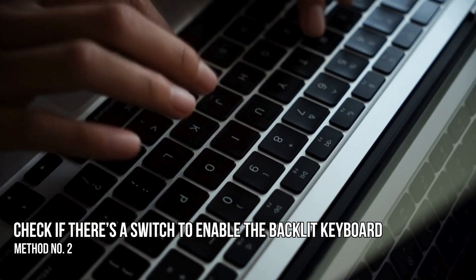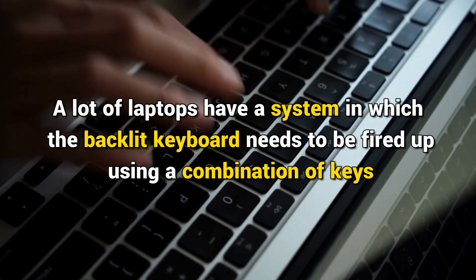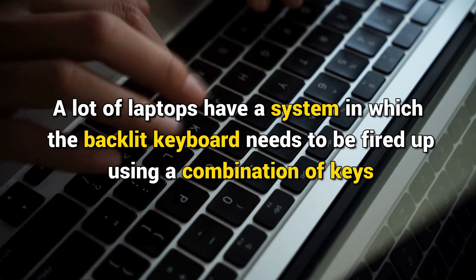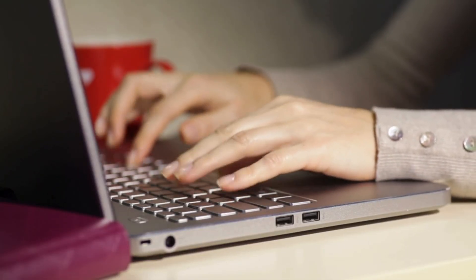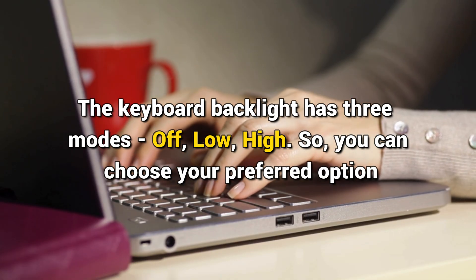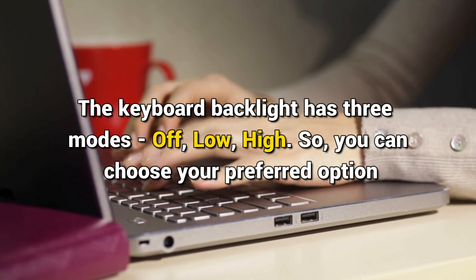Method 2: Check if there is a switch to enable the backlit keyboard. A lot of laptops have a system in which the backlit keyboard needs to be fired up using a combination of keys. Check if you can turn the keyboard lights on or off using the keys. You can check your manufacturer's website for the specific keys. The keyboard backlight has three modes: off, low, and high, so you can choose your preferred option.